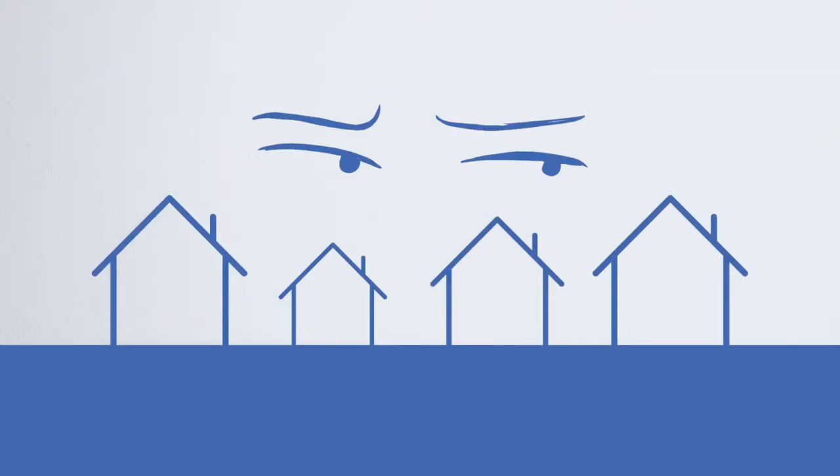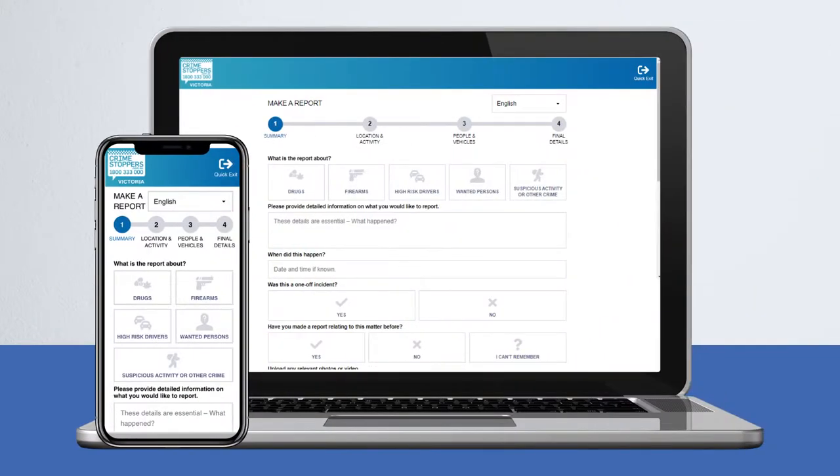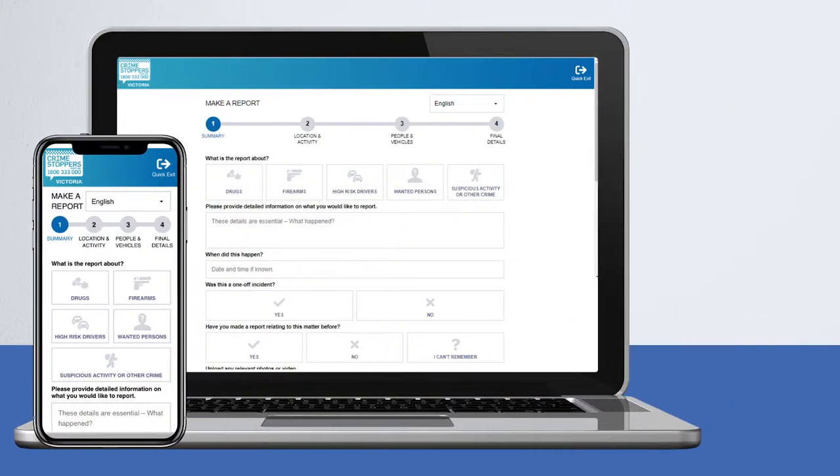If there's something strange in the neighbourhood, there's now an easier way to let Crimestoppers know. Crimestoppers Victoria's new website allows users to share information anonymously at home or on the go in just a couple of minutes. Here's how.